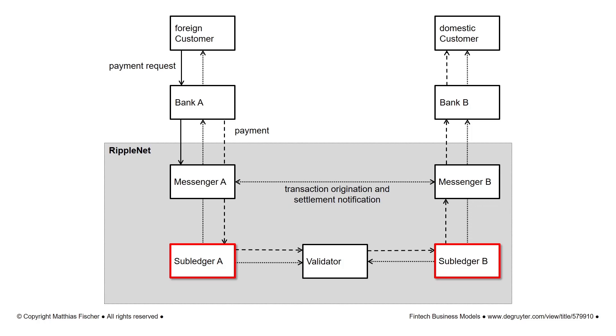Ripple's algorithm works more efficiently for transaction processing than a proof-of-work process. In contrast to Bitcoin, the processing of transactions in RippleNet takes place every 3 to 5 seconds.